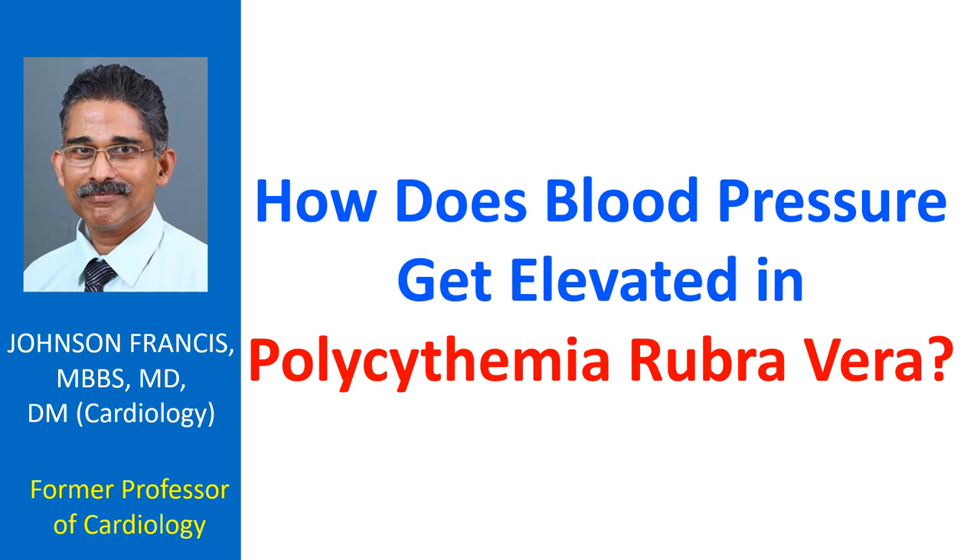How does blood pressure get elevated in polycythemia rubra vera? Polycythemia rubra vera is a condition in which there is an abnormal increase in the erythrocyte count. Increased number of circulating erythrocytes increase the blood viscosity.